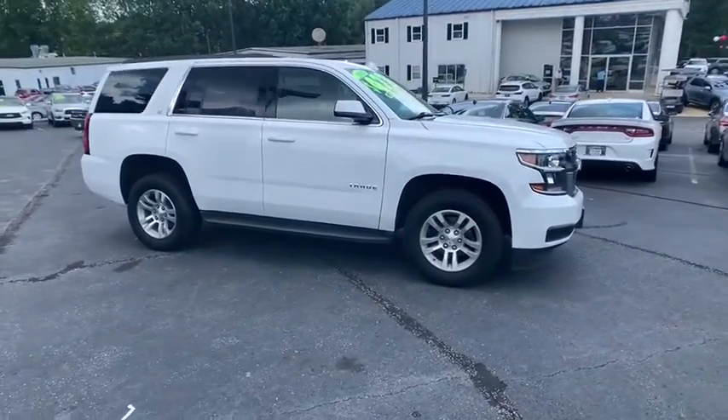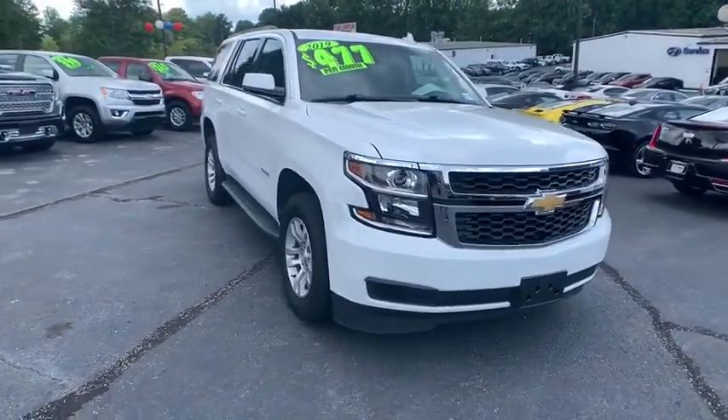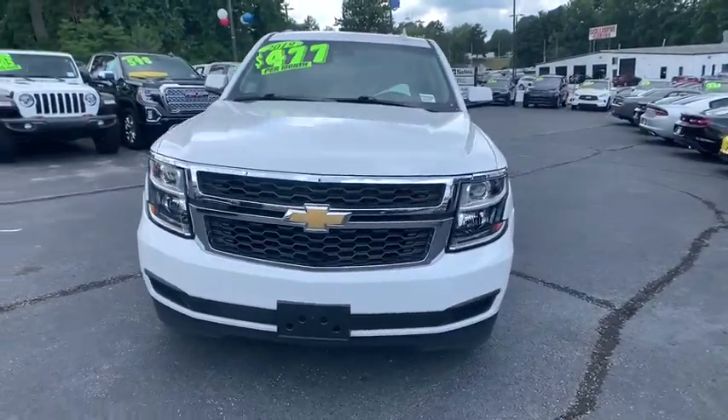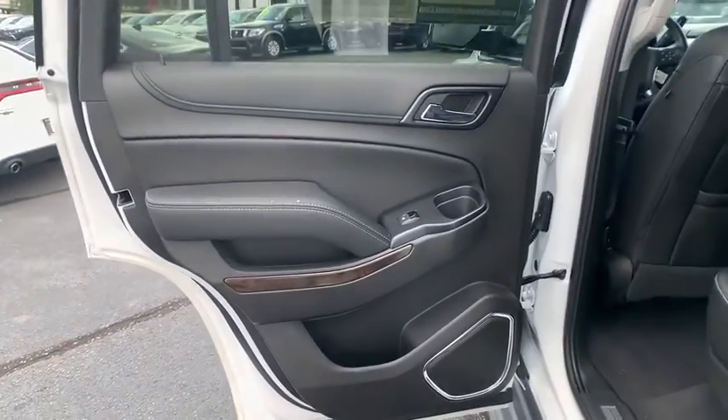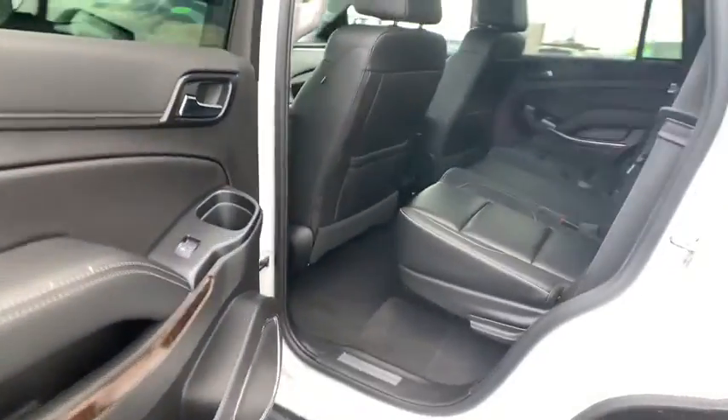Here are some of this vehicle's great options: power liftgate, Bose sound system, power passenger seat, heated seats, traction control, dual airbags, leather wrapped steering wheel, remote vehicle start, power steering.